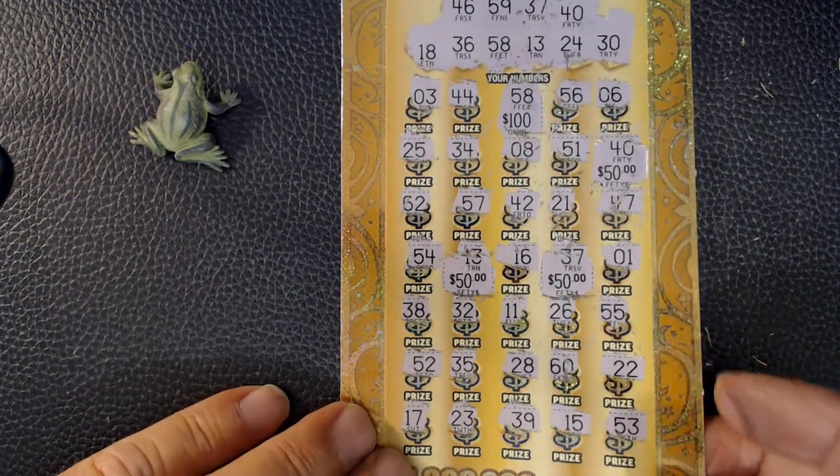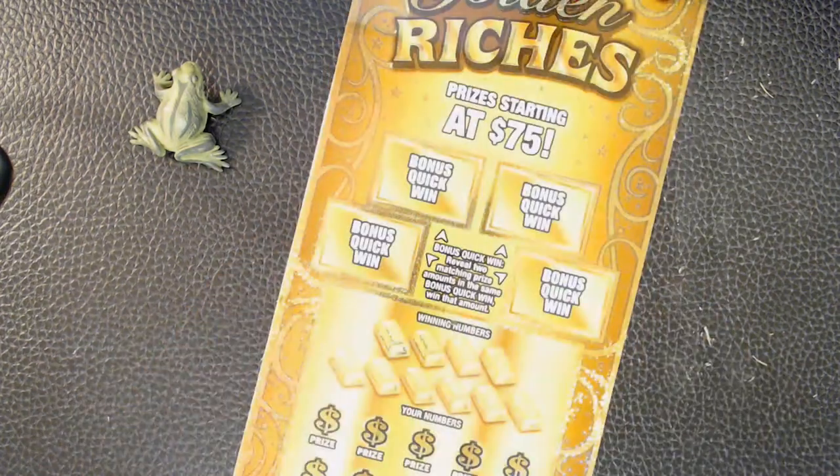There we go — that's a $250 winner! Cool. Alright, we'll go on to ticket number nine.